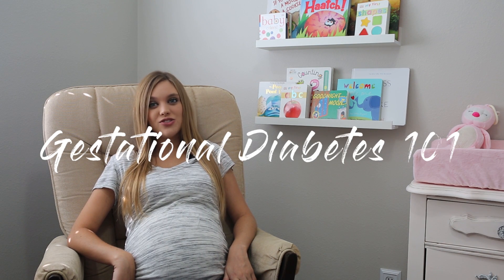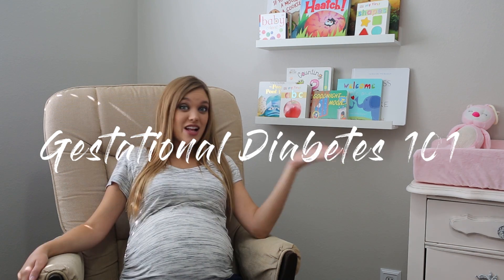Hey guys, welcome to my channel Candice 303. I'm Candice Diaz and I have a lot to share with you today about gestational diabetes — letting you know everything you need to know about it, how to cope with it, what to change in your diet, and what it really is, because some doctors aren't good at explaining. As you can see, I'm pretty big — I am 38 weeks — and I've got a little practice down, so let's get into this video.